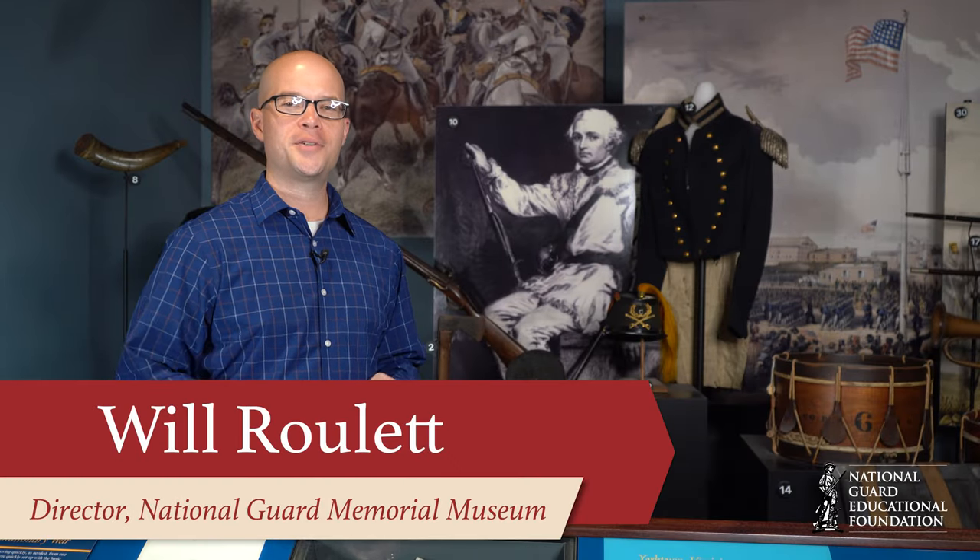Hi, I'm Will Roulette, Director of the National Guard Memorial Museum here in D.C., and this is your Minuteman Minute.